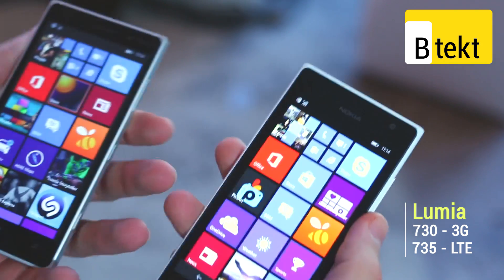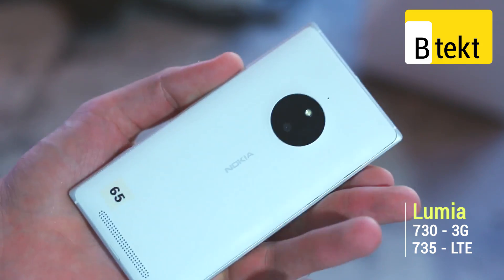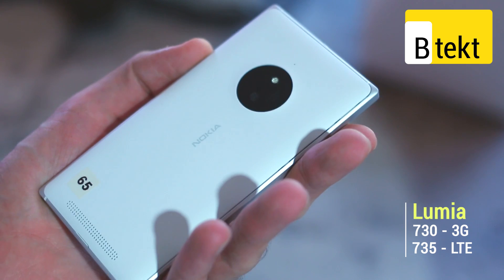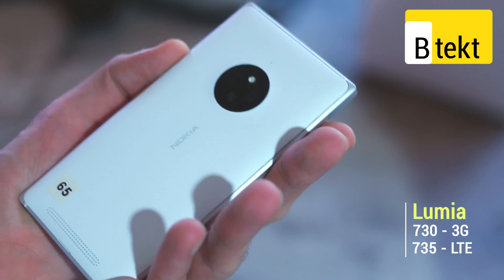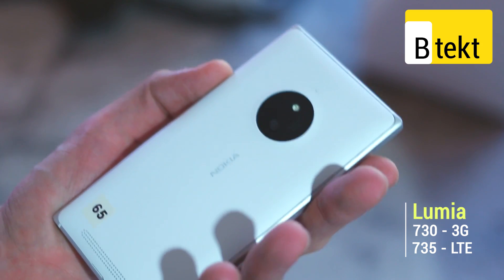The Nokia Lumia 830 has a metal frame with a coloured plastic back cover — we've got the white one. It's available in orange, green, and the standard black Nokia Lumia colours. You can take this off to reveal a battery underneath and a micro SD card slot.